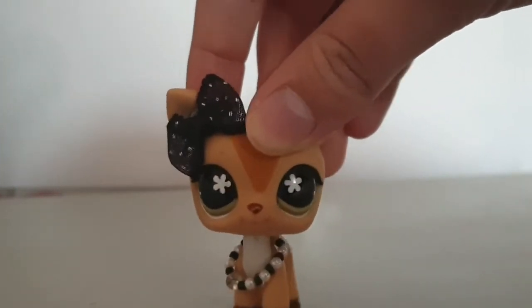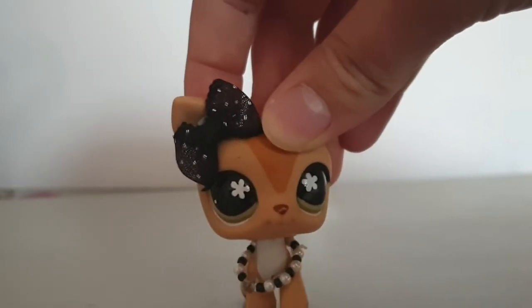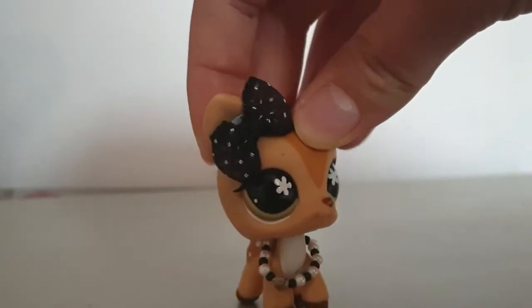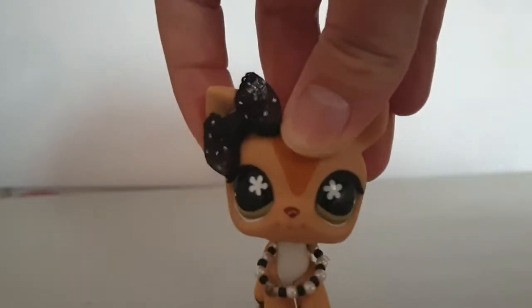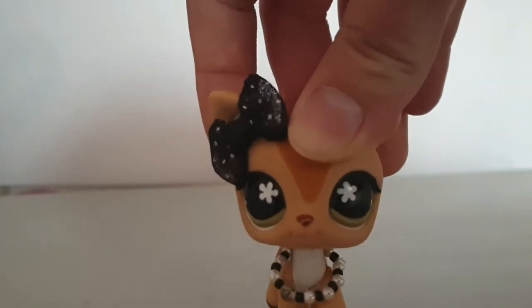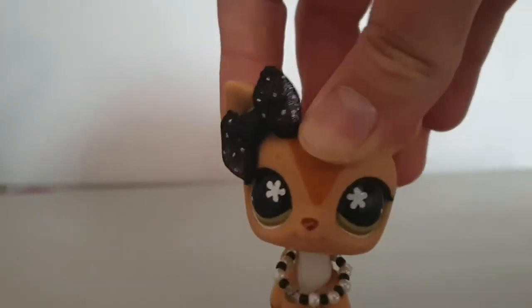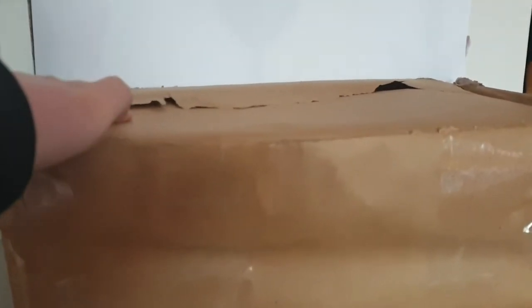Hey guys, it's Amethyst LPS here and today I'm really excited because I'm going to be opening yet another box of LPS. I'll show you the box - it's not as many as last time, I think it's about 30. It's been a couple of days since I ordered this and I honestly haven't looked at the listing since then, so it's going to be a little surprise. Here is the box - it doesn't even fit in frame it's that big. The only thing I've done is ripped the top off because it had my address on it, but I haven't looked inside.